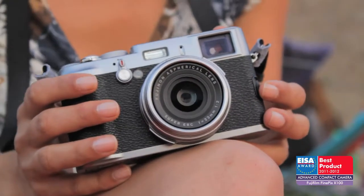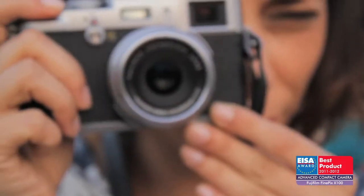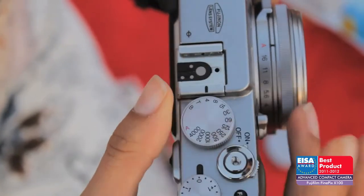The best advanced compact camera of 2011-2012 is the Fujifilm Finepix X100. The compact design means that you can take it anywhere. An extra sharp lens, especially designed for the sensor, produces very detailed images.